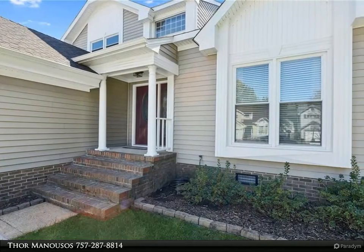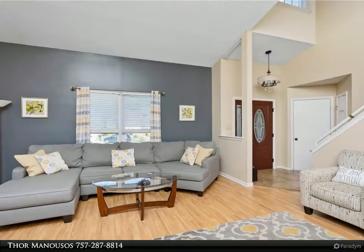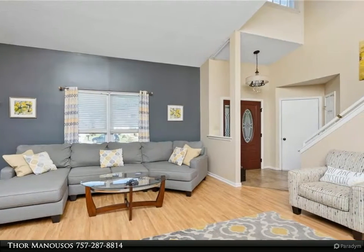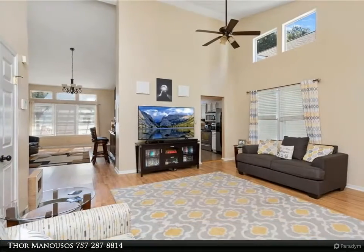First floor master bedroom with brand new renovated master bathroom. Silestone counters, stainless appliances, gorgeous kitchen backsplash, three-sided fireplace, and gleaming wood floors.